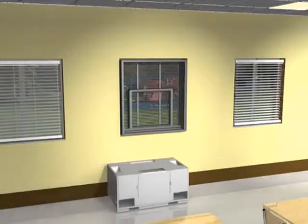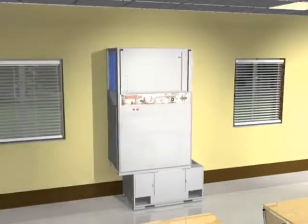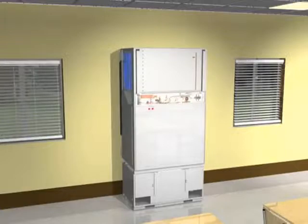The iTech is easily installed. In tight remodel situations, the iTech can be quickly disassembled in two sections and reassembled right in the classroom.